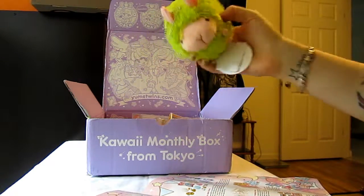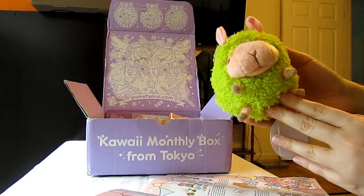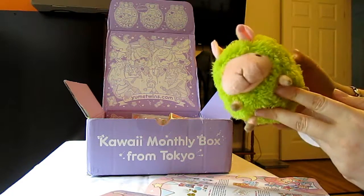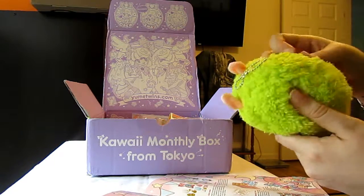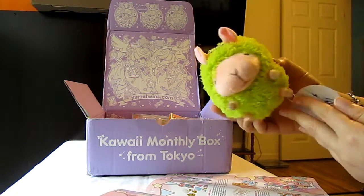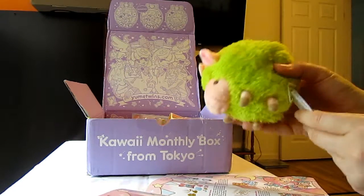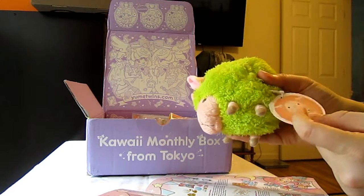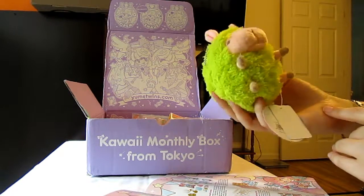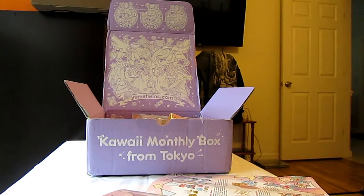And we have another Shinada plush. This one is a fruit-colored baby nature plushie — this one's green. The booklet shows there were orange, pink, or blue as other variants. I guess it's a sheep; it doesn't really say. But it's really soft, cute and cuddly. That'll go with my little pig that I got last month through them, so my little plushie collection is growing.